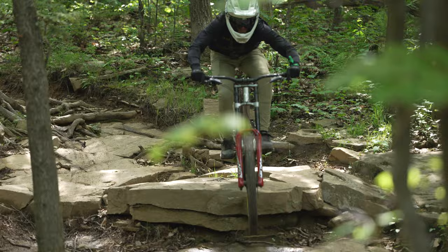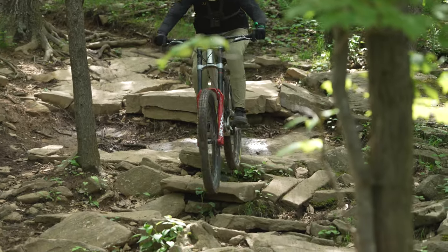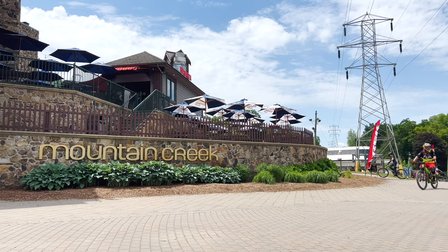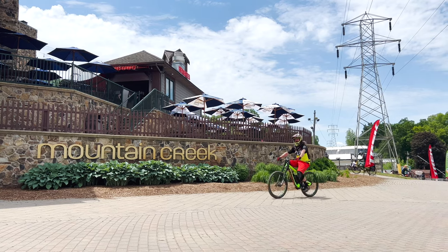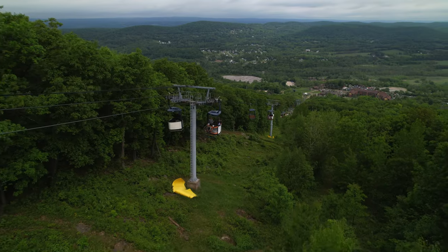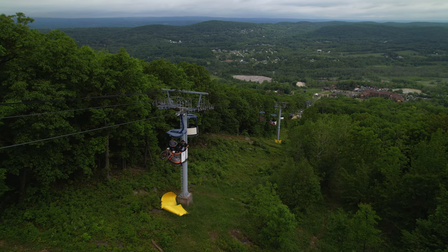So how did the Descent perform? We wrangled together three testers to gain a diverse impression of each bike, then set up camp at Mountain Creek Bike Park in Vernon, New Jersey. Situated only an hour from New York City, Mountain Creek is best known for its impressive variety of trails and short gondola ride.